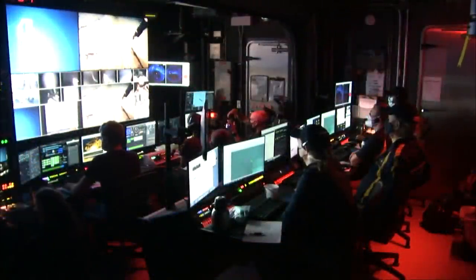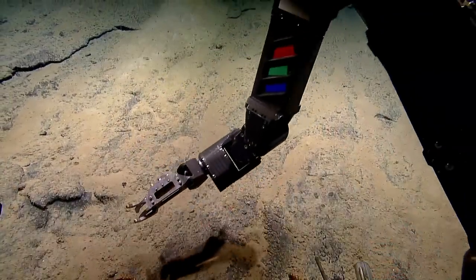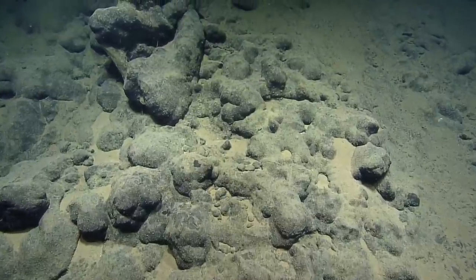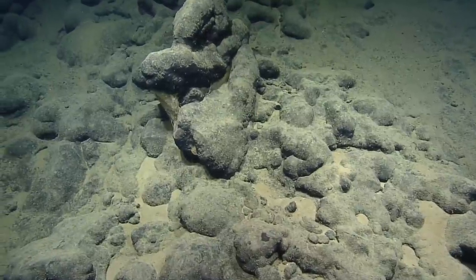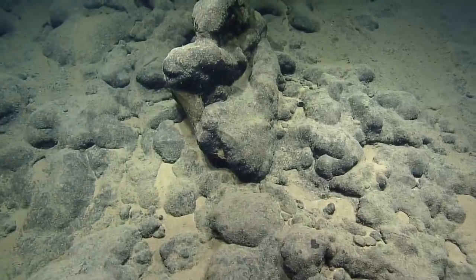We have arrived on the ocean floor. Very exciting. And you see, it's not a monotonous slope, right? We have parts that are really smooth, and those are lava flows that are moving very quickly, and parts that are really lumpy, which are called pillows, and those are lava flows that are moving much more slowly.